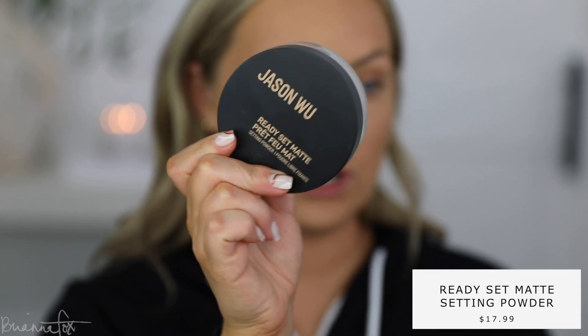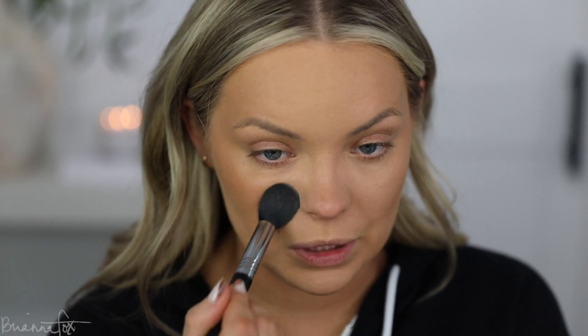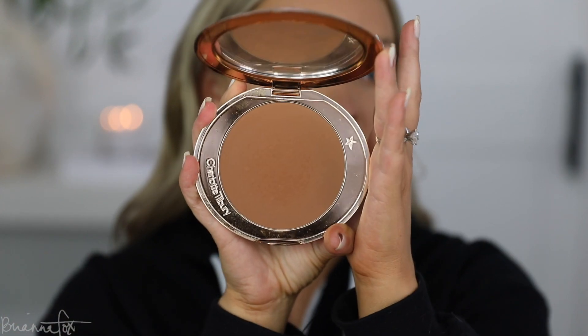Now I'm going to go in with some powder. I've been loving the Jason Wu powder — it's pretty much all I've been reaching for, mainly because it's pretty identical to the Laura Mercier powder but I can also use it underneath my eyes as well as on my face to mattify. The Laura Mercier one I can only use to mattify and it's too heavy under my eyes, so I love having just one powder. Now I'm going to go into the Charlotte Tilbury bronzer because I have my tan on — this is the one that works best with my skin tone right now. I'm going to use the Charlotte Tilbury brush to apply this just to get a little bit more color.